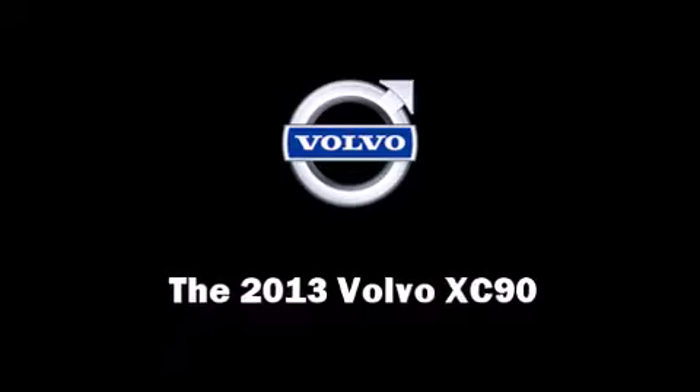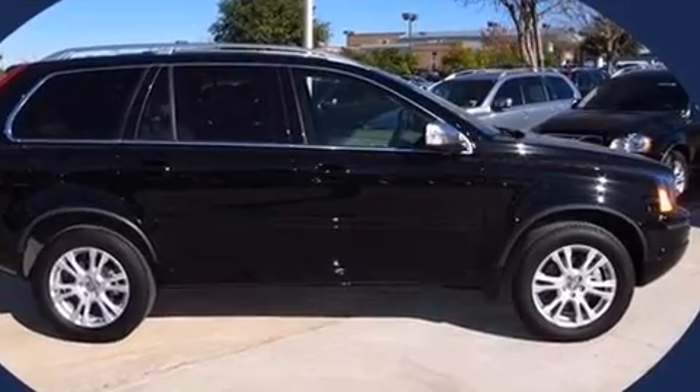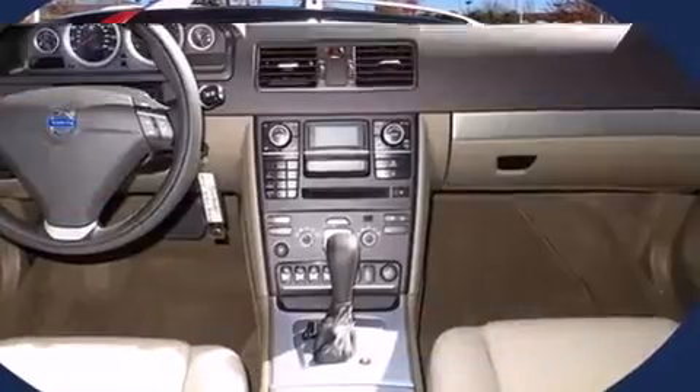Come test drive this 2013 Volvo XC90. Under the hood, you'll find a six-cylinder engine with more than 230 horsepower, providing a smooth and predictable driving experience.